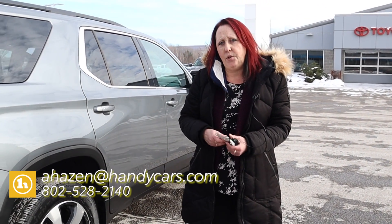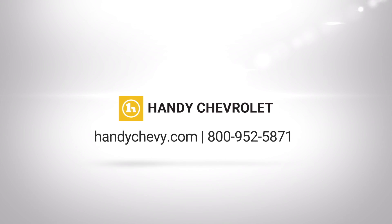My direct number here at Handy's is 802-528-2140 and my email is ahazen@handycars.com. Thanks so much, I'll see you next time.